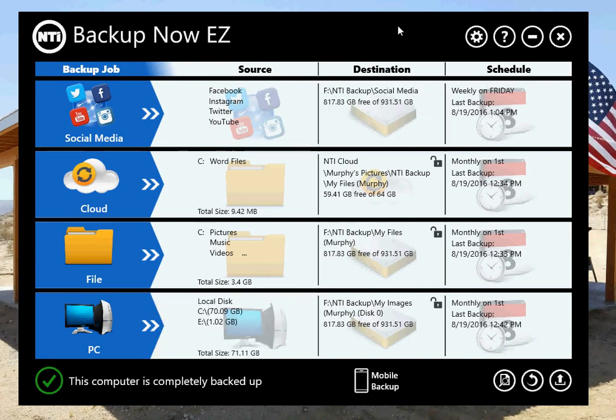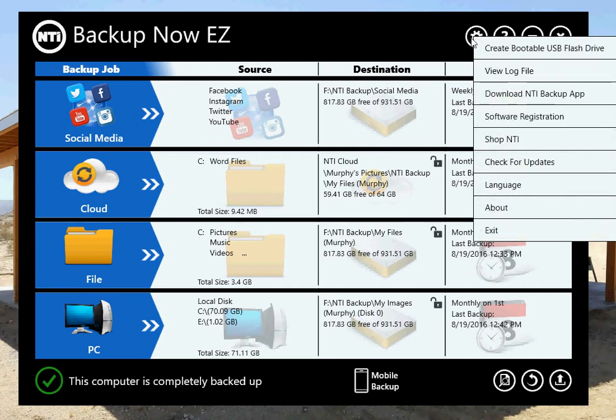Let's cover the rest of the program that I haven't covered in the other demos. Here are our options. If you click on Options, you can make a bootable USB flash drive to restore your complete system backup. You can view the log file. This will link to our website to get the links to the app stores for Android and iOS. Software registration will go to our main page for NTI Backup, or ntius.com.